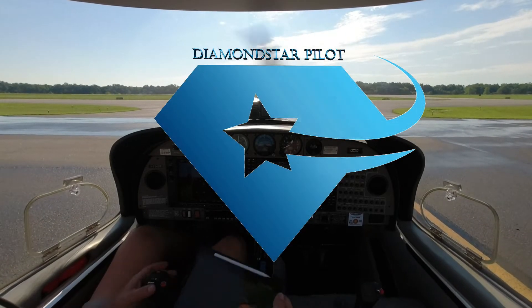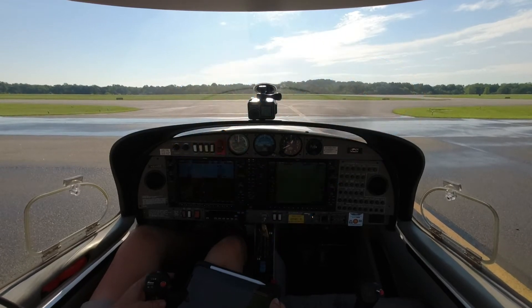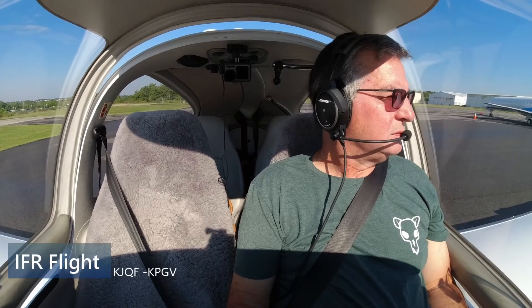Diamond Star 526 Delta Sierra, you can follow the Falcon to Runway 2 via Alpha. Honda Jet 1 Romeo Juliet, Runway 2, taxi via Alpha.